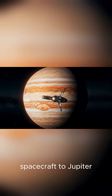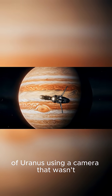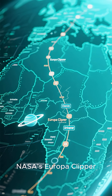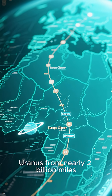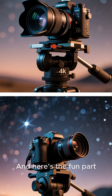Imagine launching a spacecraft to Jupiter, and on the way, it casually snaps a picture of Uranus using a camera that wasn't even meant for photography. NASA's Europa Clipper, currently on a six-year journey to Jupiter's moon Europa, just captured Uranus from nearly 2 billion miles, or 3.2 billion kilometers, away.